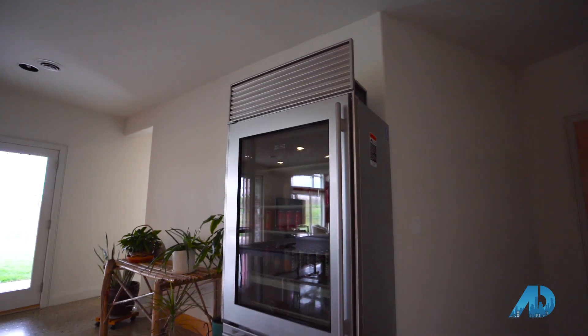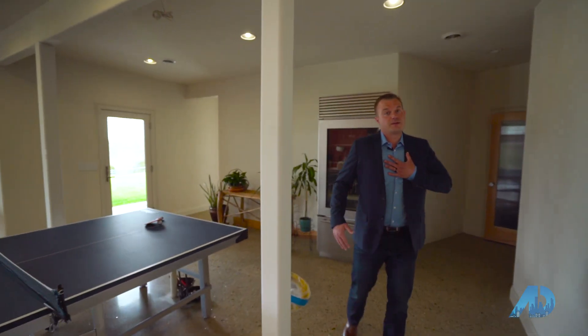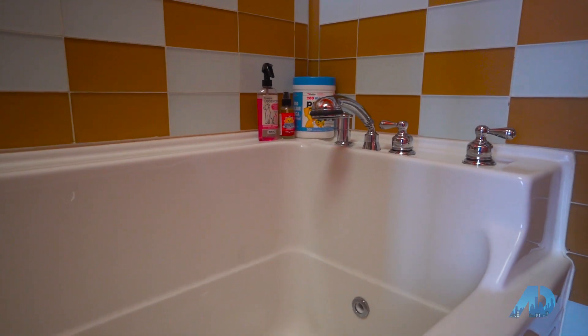Welcome to this spacious playroom downstairs. There's tons of room and space here to do whatever your heart desires. One of my favorite features is that there's already plumbing for a wet bar. If you wanted to put a wet bar in this home, the plumbing's already here — so it's plug and play.